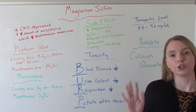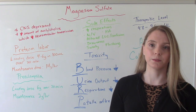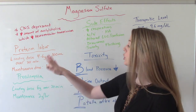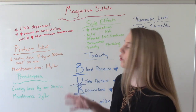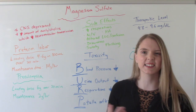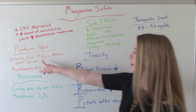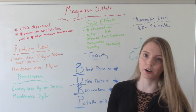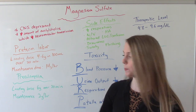In labor, we give it for two reasons. The big one is preeclampsia, but another reason is preterm labor. Depending on what we're giving it for, we'll use different dosages. The loading dose for preterm labor is four to six grams in 100 mLs, given over about 20 minutes, with a maintenance dose of one to four grams per hour. For preeclampsia, the loading dose is higher — six grams over 20 minutes — and the maintenance dose is roughly two grams per hour, sometimes one to two grams, but two is pretty standard.